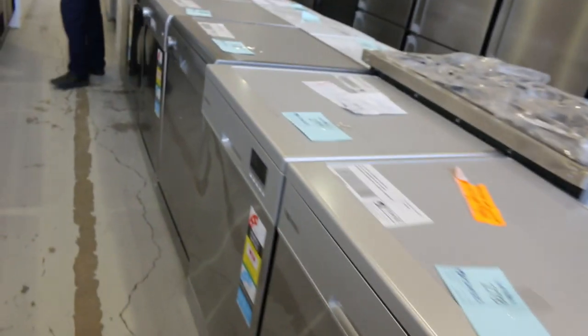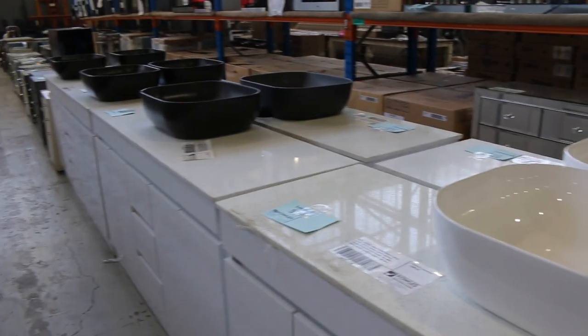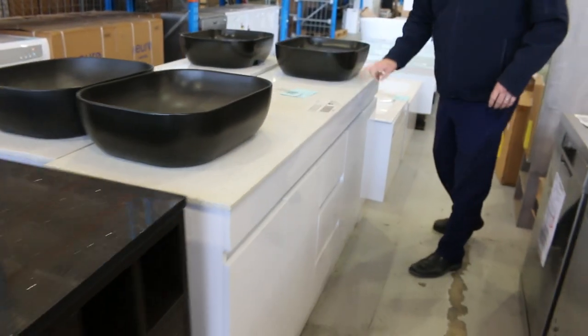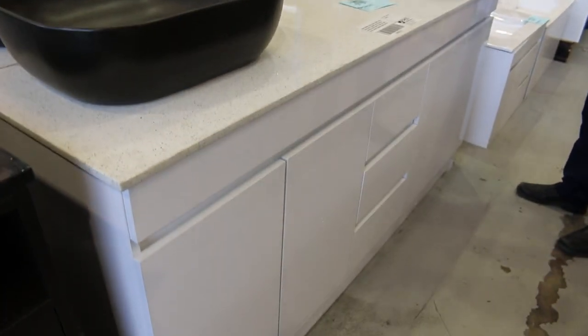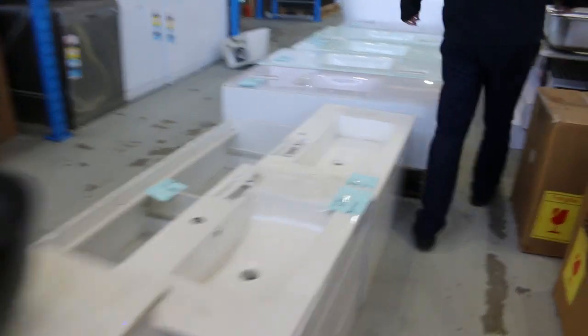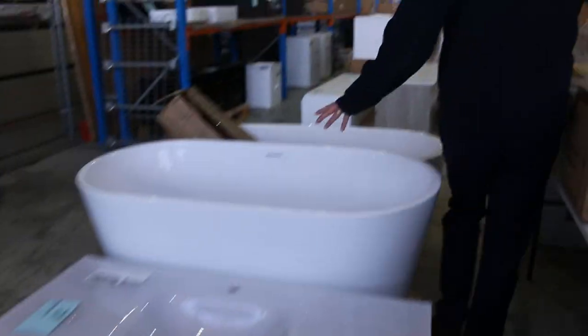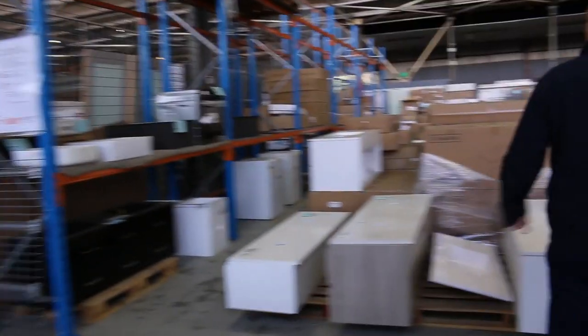Over on the other side we've got a mountain of vanities — both lots of freestanding this week and also lots of wall mounts. One of my favourites is lot 513: 1.8 metres wide, beautiful black bowls, stone top, white finish — probably around the $500 mark. There are also some wall-mount ones which are over $1,000 in the shops; I reckon you'll be around the $350 mark on those.